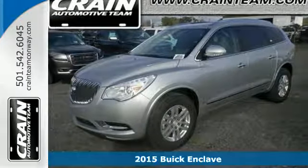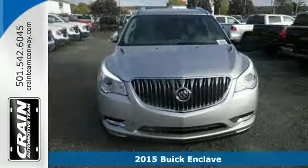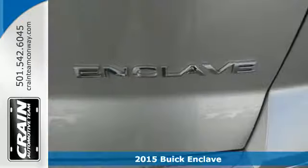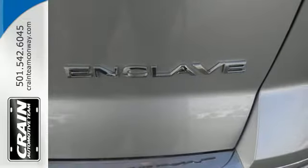Here's a 2015 Buick Enclave. This Enclave offers a soothing interior with ambient lighting, quiet tuning technology, power adjustable seats, and tri-zone climate control.